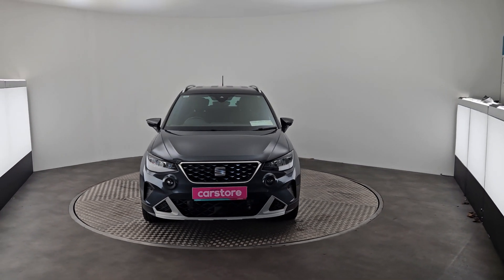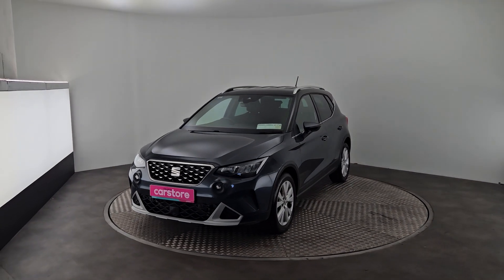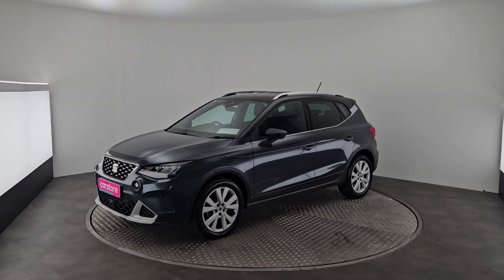Hi guys, this is Rafael from Curious Car Store Cork. Just want to do a quick video on this Seat Arona that's just new in stock. This is a 2022 1-litre petrol manual.